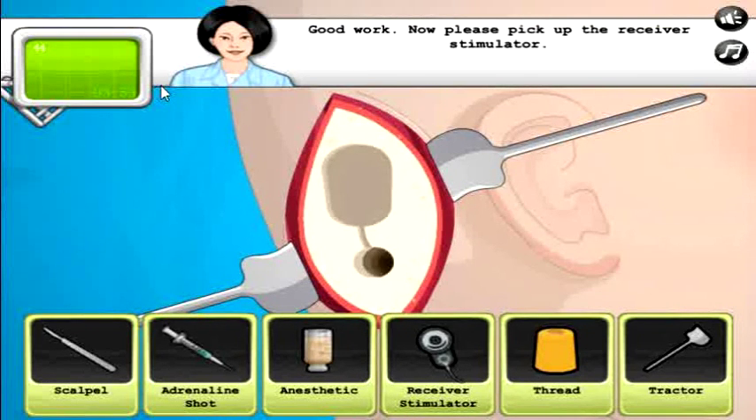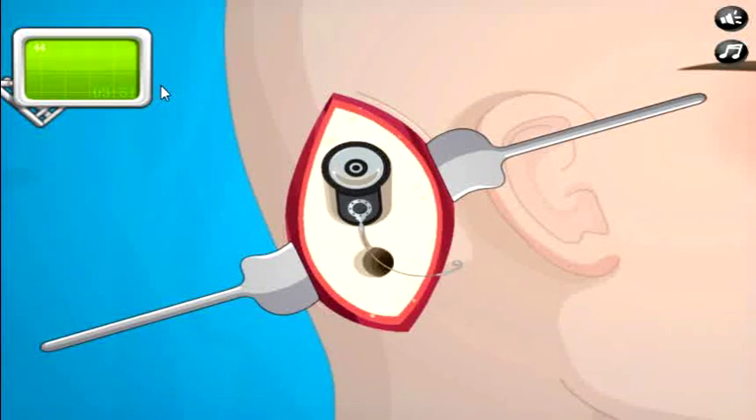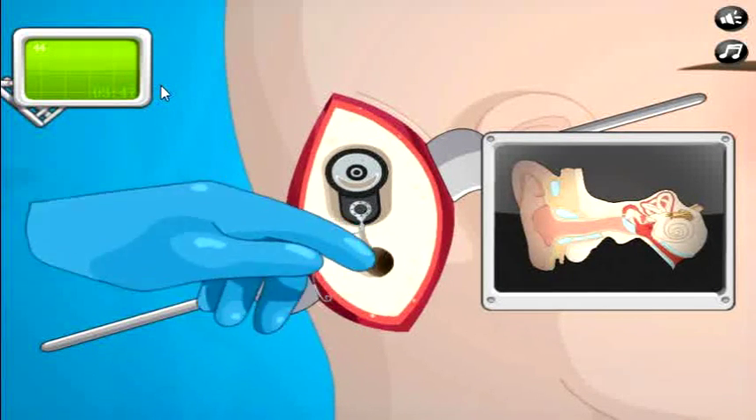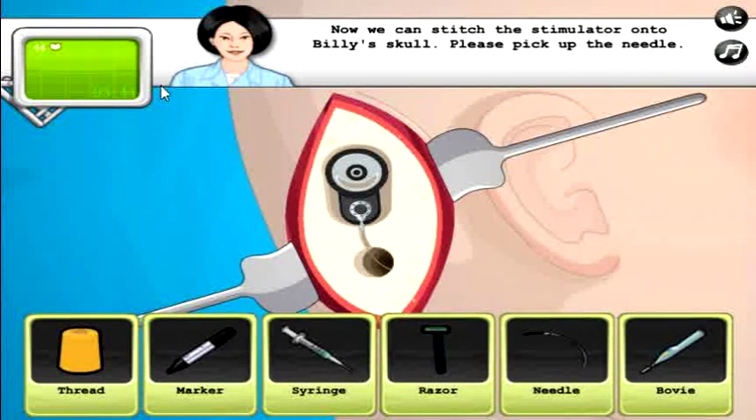Pick up the receiver stimulator. Oh, that's really cool — we got like see-through-the-head vision, x-ray vision, that's what that's called. X-ray vision, we have it now. We can stitch the stimulator in — so we're gonna stitch it into the skull, that's a thing that you can do.